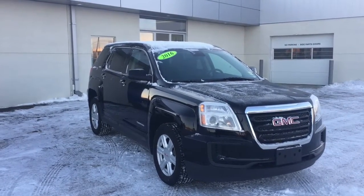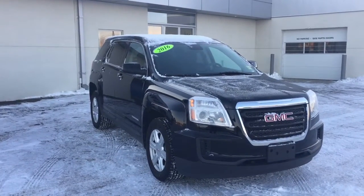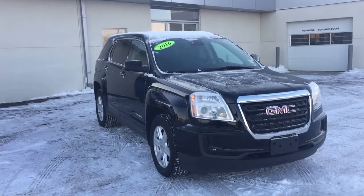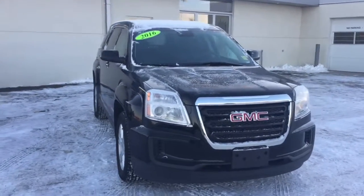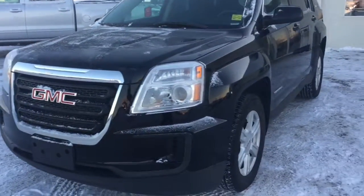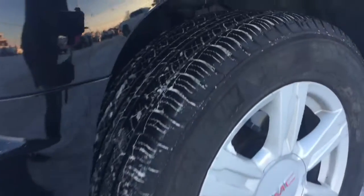It is ready to enjoy on those winter roads. This is a five-passenger compact crossover SUV and it is certified, meaning it has passed a 150-point inspection before coming onto our lot. 180 horsepower under that hood — a 2.4 liter four-cylinder engine with the six-speed automatic transmission. We have 17-inch all-season tires on alloy rims and there is a lot of life left in those babies.